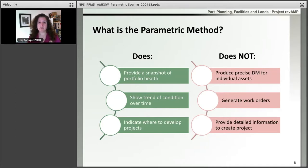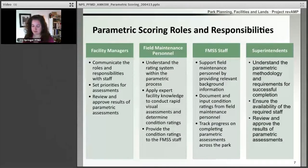The parametric method is going to provide a snapshot of our portfolio's health, show us a trend of condition over time, and help us determine where we need to develop projects. Once we've completed our parametric scoring process, we'll be able to see those areas that stand out as issues where we might want to develop a project. It's not going to produce a precise deferred maintenance number for individual assets, and we aren't going to be generating work orders to come up with our deferred maintenance number. We'll write those work orders when we're ready to do the work or write a project, and it's not going to provide the detailed information needed to create a project. When we need that information to scope our project, we'll go back out and gather it in those specific areas.